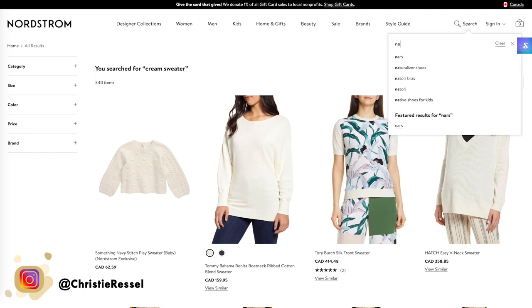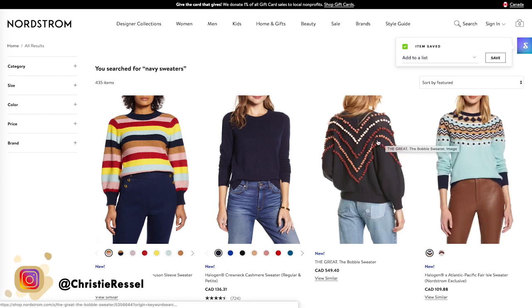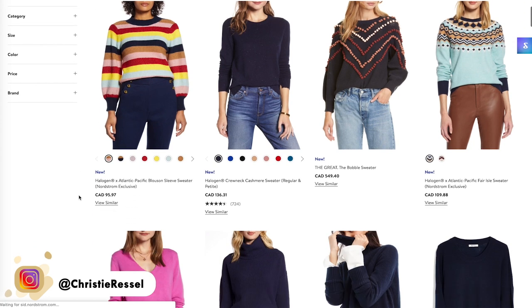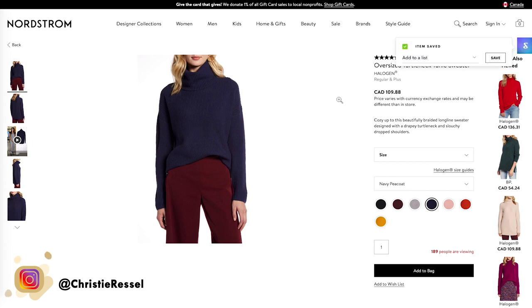I'm going to put 'navy sweaters' in the search bar — it's something I'm currently on the hunt for. Obviously other options are going to pop up that draw your attention, but I'm going to show some restraint and stick to my initial navy sweater search. I love this one — it's a turtleneck, which I'm looking for, and I don't mind the ribbing. Halogen is a brand I find fairly affordable with not-too-bad quality. I like the slouchiness of it; you can see it's relaxed. In the side profile picture, you can see it's not going to cling to your body.